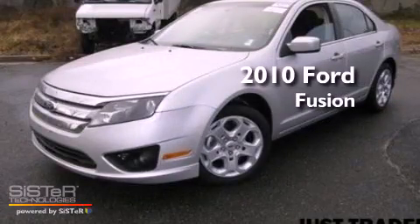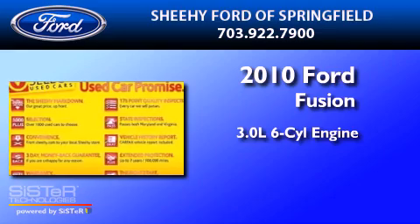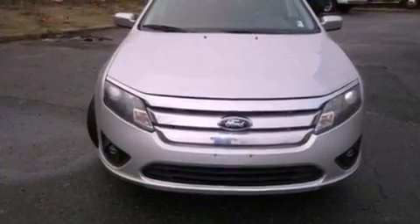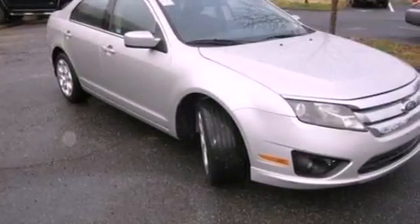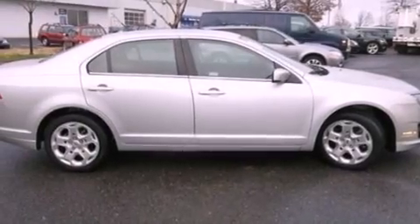This is a 2010 Ford Fusion. It features a 3.0-liter six-cylinder engine and an automatic transmission. Its top features include a double wishbone independent front suspension, a low tire pressure indicator, traction control and stability control systems, and satellite radio.